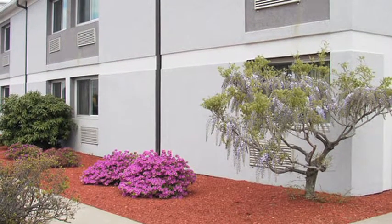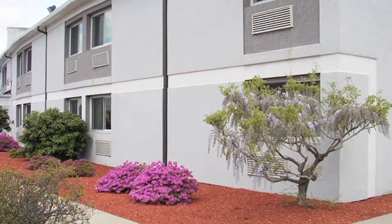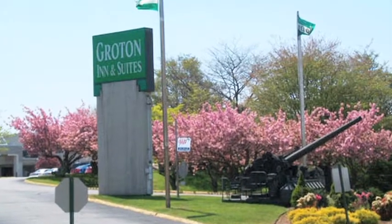Whether you're checking things off our list of 101 things to do in the area, or the only item on your to-do list is relaxation, you'll find the perfect accommodations for any occasion at Groton Inn & Suites.